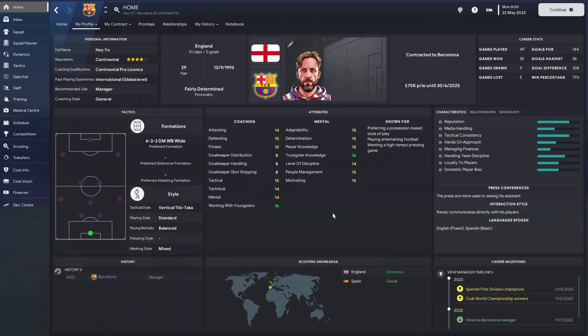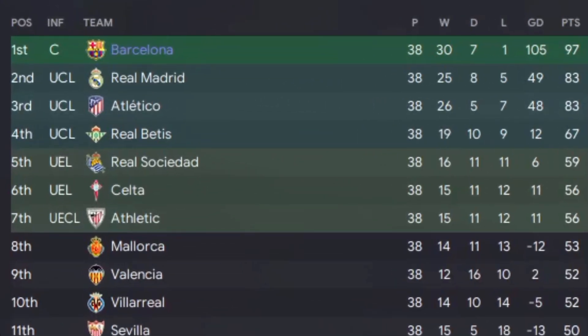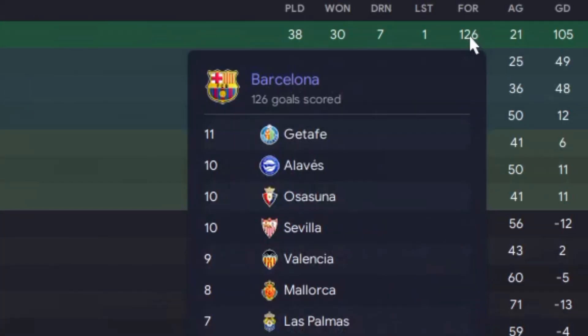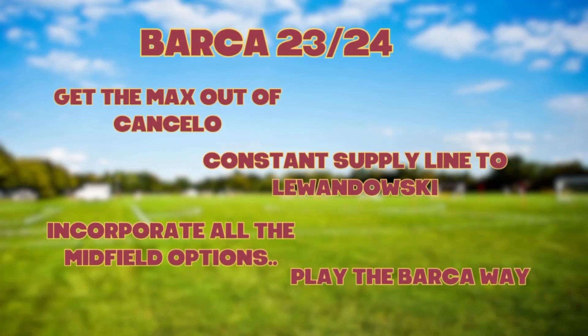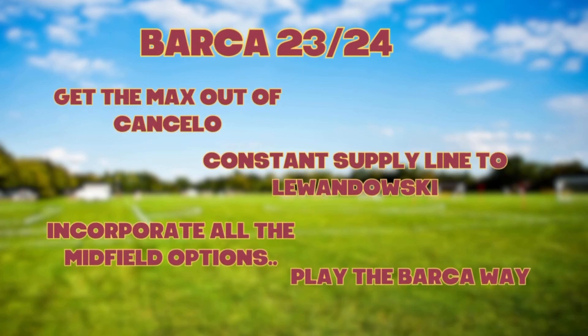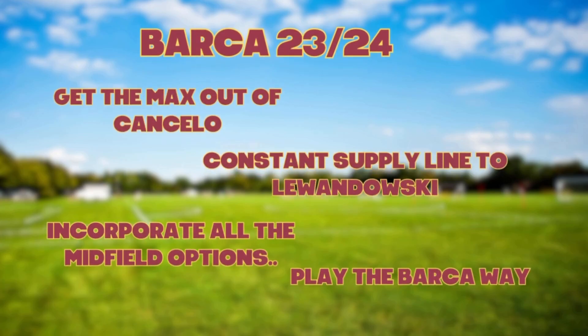So after watching a couple of Barca games and having a look at the squad, it's time for me to give it a go. To get this done, here's the approach: we want to get the max out of João Cancelo down that right-hand side, a constant supply to Lewandowski, we've got to incorporate all those midfield options, and of course keep playing the Barca way like Xavi will.